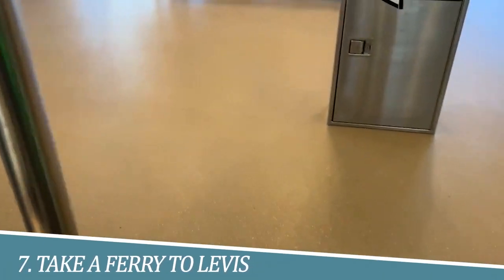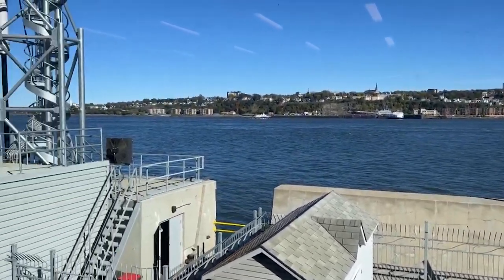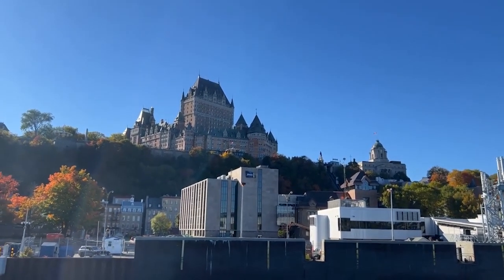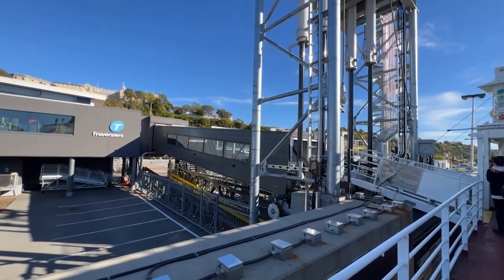Number 7: Take a ferry to Levis. Taking a ferry to Levis is a must-do experience that offers breathtaking views of the city's skyline from the water. It's a short and enjoyable ride across the St. Lawrence River, and once you arrive in Levis you can explore its charming streets and enjoy local cuisine.